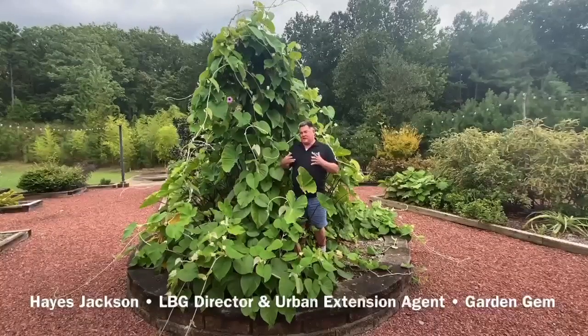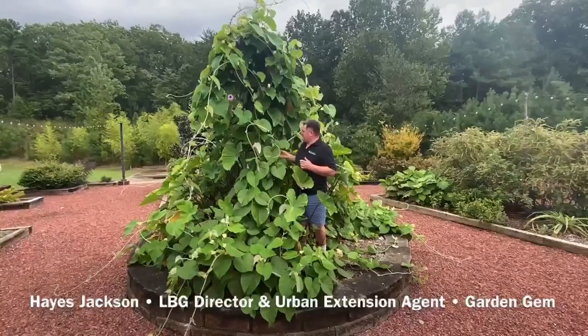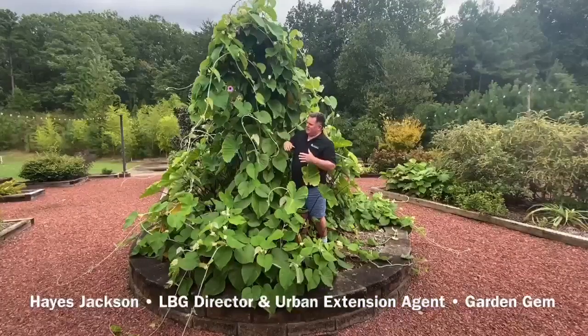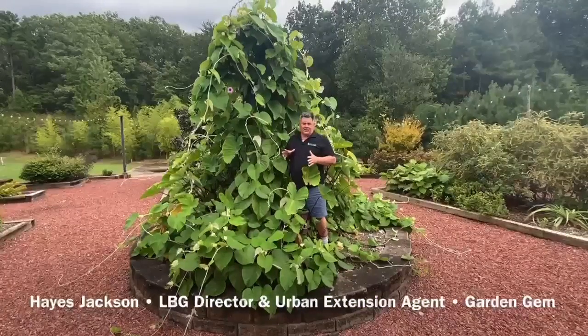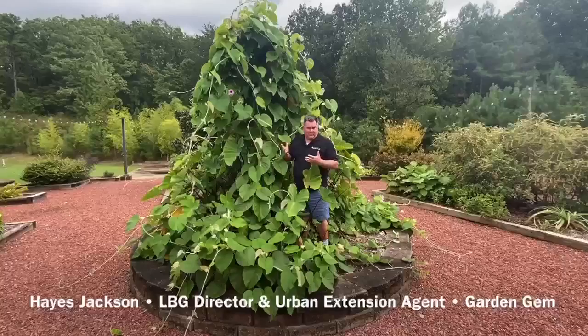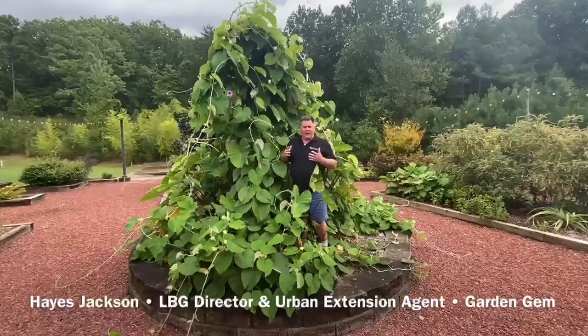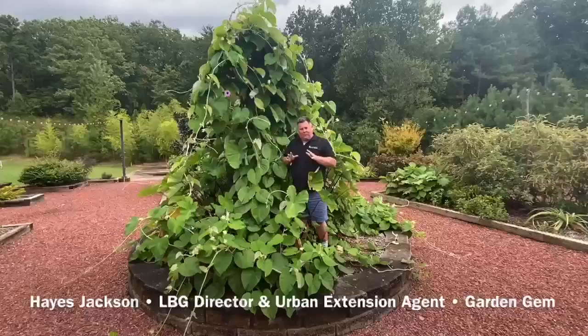One of the sensory garden elements is texture, and boy does this have texture. It has these huge leaves that are kind of white on the back, and the new growth is almost fuzzy and soft. This is Argyrata nervosa, which is a relative of the morning glory — it's not a true morning glory.